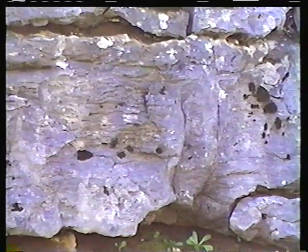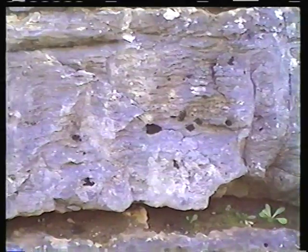Everything was reef — all the stuff starting from the deepest part of the ramp going back into the peritidal cycles. And really there are several different distinct types that fit in distinctly different settings of bound stones.